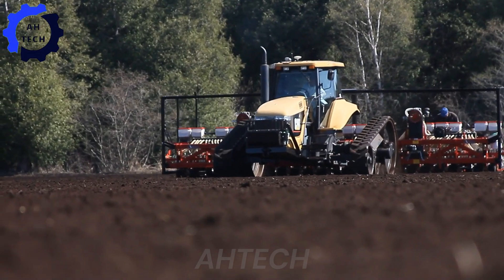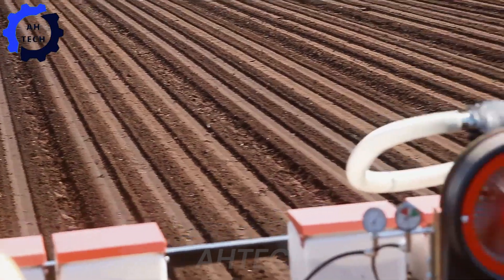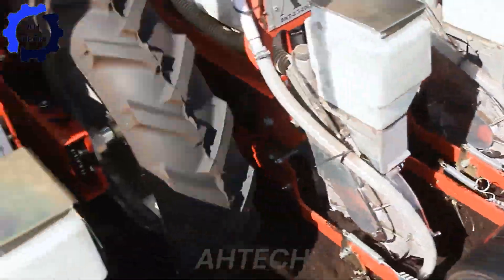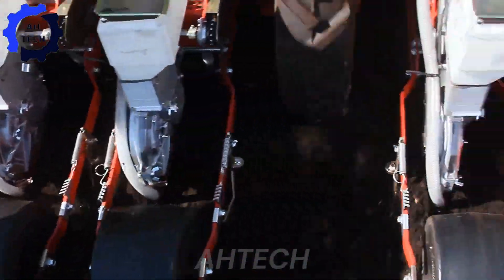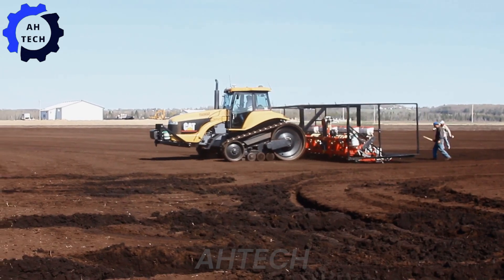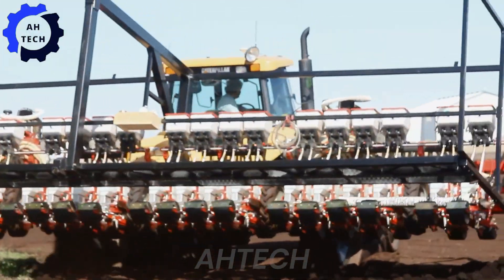Plus the OnionMaster 3000, the latest innovation in agriculture technology. This incredible machine specializes in planting onion seeds with precision, increasing productivity, and saving you time. With a powerful motor and sleek design, it is perfect for any farm. Proudly made in the USA, it is built to last and makes planting seeds a breeze.